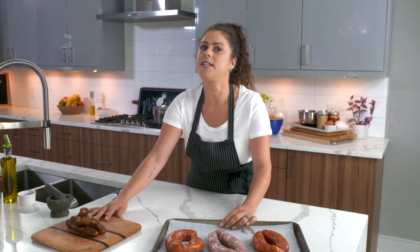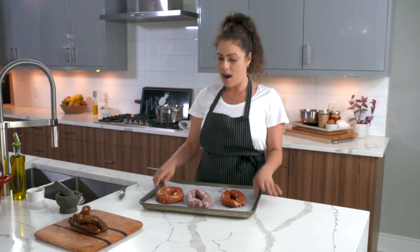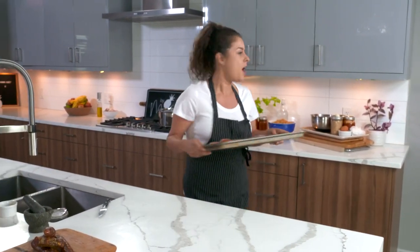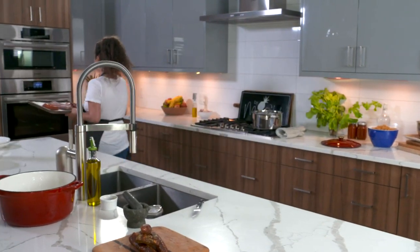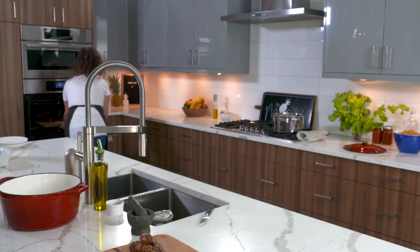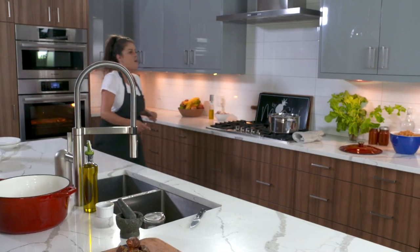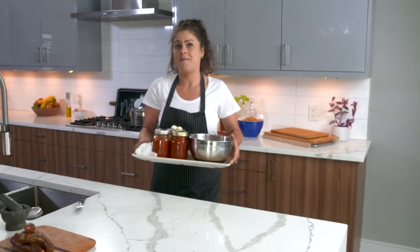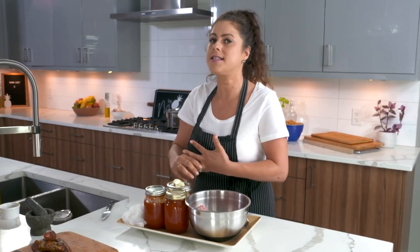I have my oven set at 450 and I'm going to pop the sausages in to get them roasted so they're ready to use in my pasta dish. As they go in the oven, I'm going to grab all my ingredients for the meatballs. This is Mainona's recipe — it's a secret. I did leave a couple of little things out because I can't tell you all the real secrets, but it's pretty close.